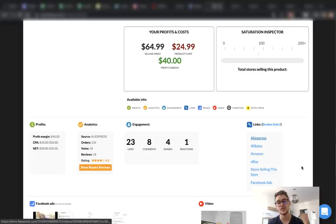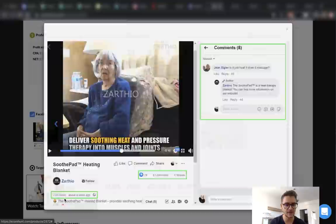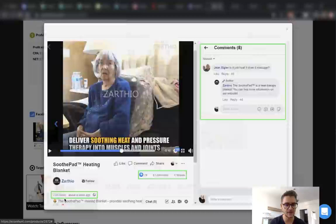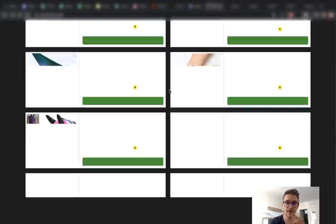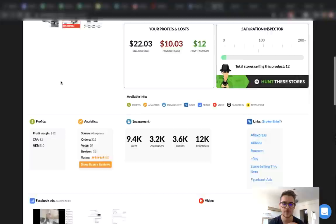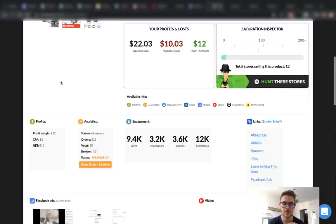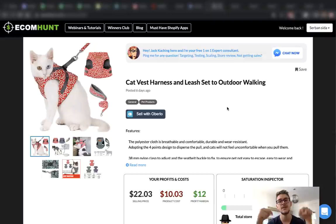If you click on Facebook ads, it will show you another store that's selling this product and a link to that ad. Another special thing about EcomHunt is that it tells you how many other stores are selling this product. This brand new product has zero stores selling it right now. But if we scroll down and check this cat vest, you'll see it has 12 stores selling it right now. Just like the other product, you have influencers, targeting ideas, description pictures, and AliExpress links. Click the link in the description — 31% discount. You will not regret it.